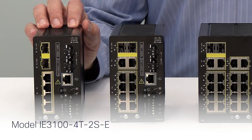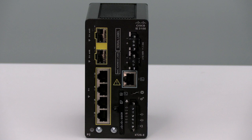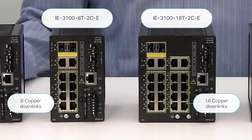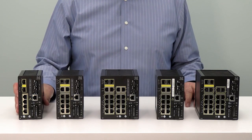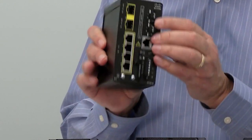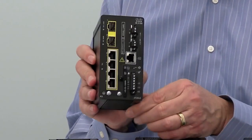This is the smallest in the IE3100 series — the 3100 4T2S, with four copper Gigabit downlinks and two SFP uplinks. The 10-port and 20-port models have dual media copper or fiber Gigabit uplinks as well as Gigabit copper downlinks. The IE3100 has an aluminum mesh top and bottom, allowing the unit to dissipate heat more easily. The mesh design is how the IE3100 can be the smallest DIN rail managed industrial Ethernet switch in Cisco's portfolio.